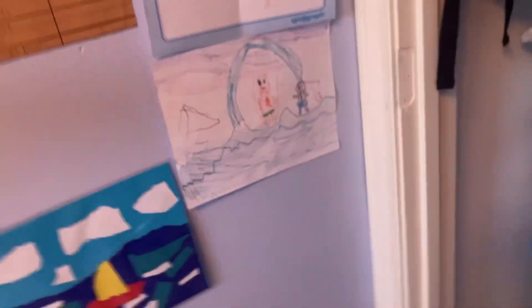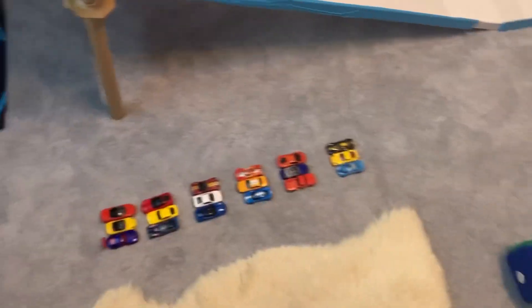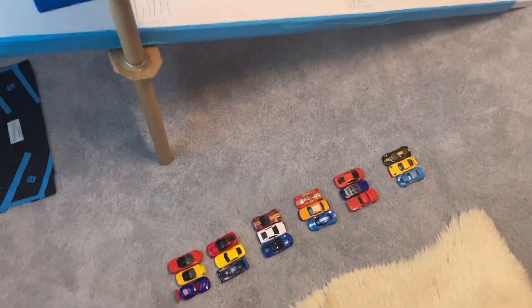Hello everybody, what is up and welcome back to Ethan's DieCast Racing 12. In today's video we have six Hot Wheels teams — one, two, three, four, five, and six.